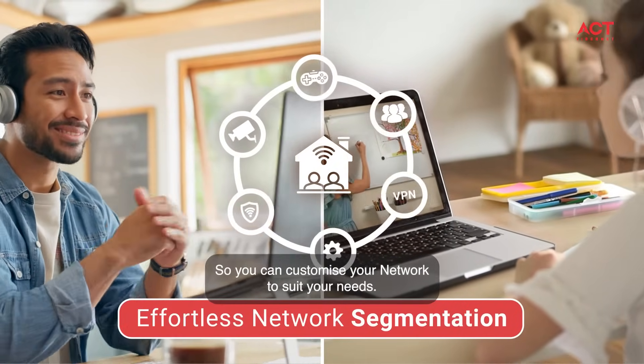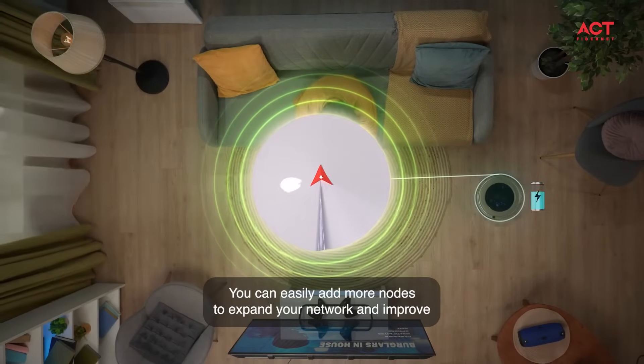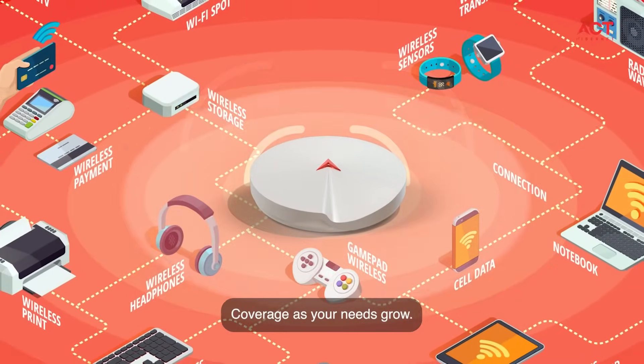And finally, mesh routers are scalable. You can easily add more nodes to expand your network and improve coverage as your needs grow.